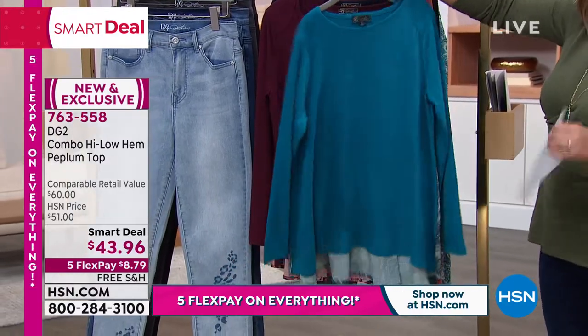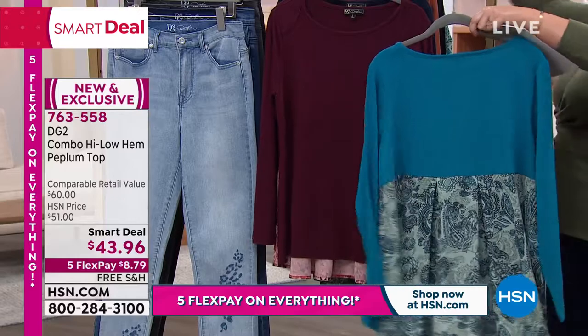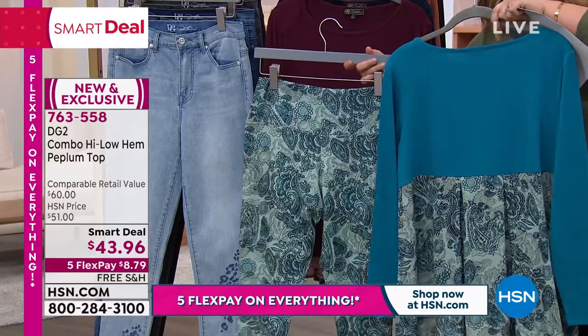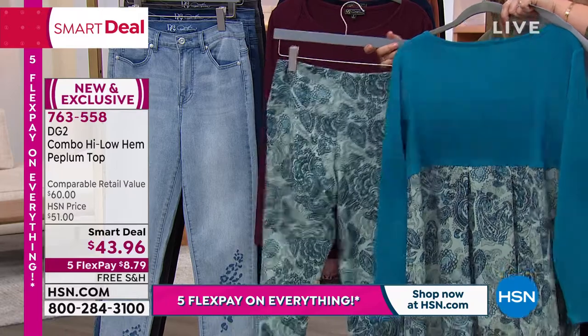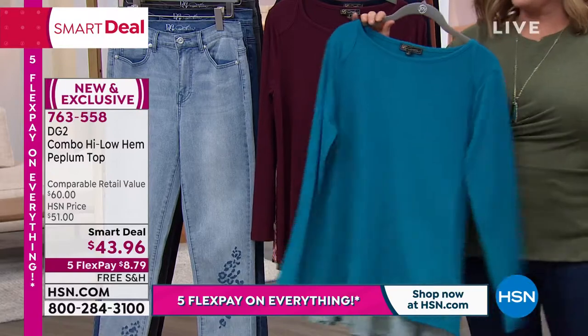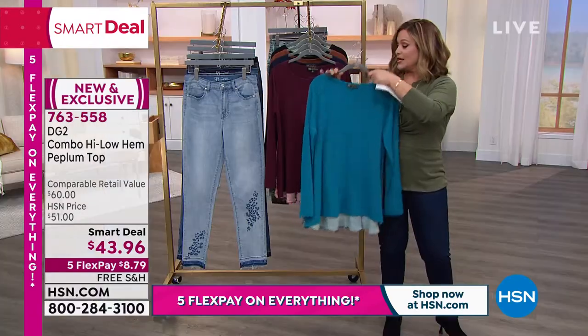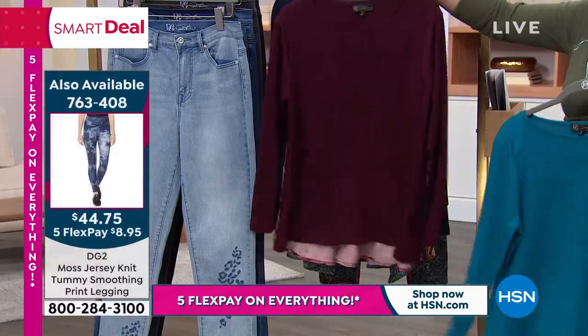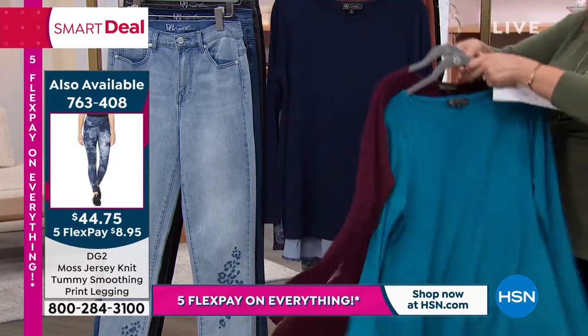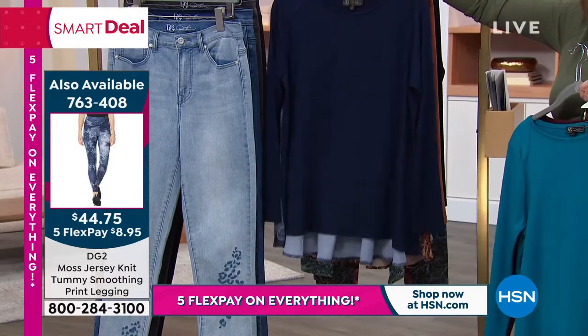Here's your teal. I'm going to tease you a little because — be still my heart — we have a matching legging. So if you can, swing for the legging as well on FlexPay. Everything's on 5 FlexPay, and now you get the full head-to-toe look. Here's your wine — I'll show you the back on the wine. Isn't that pretty with that great floral? We also have it available in the navy.